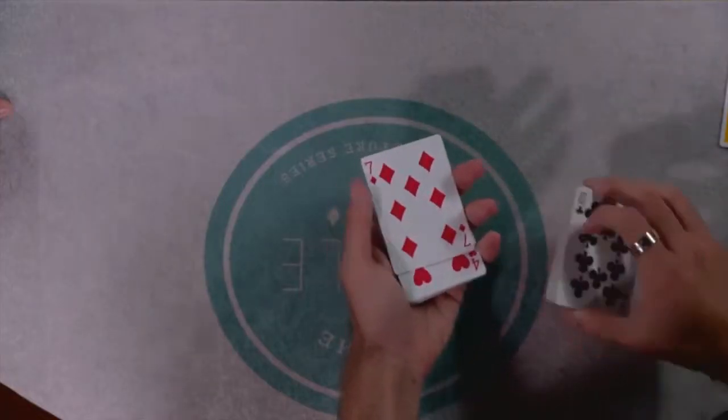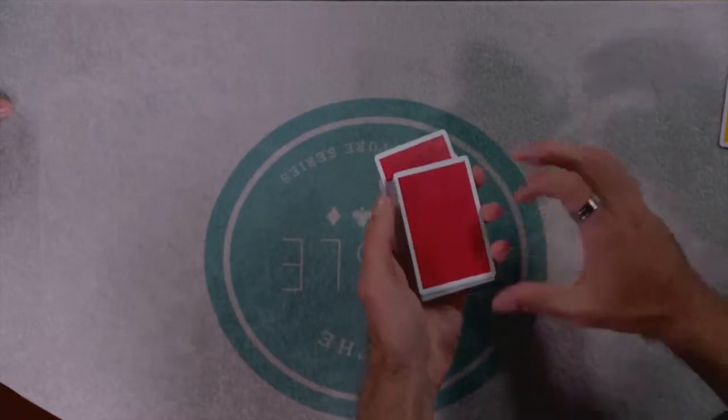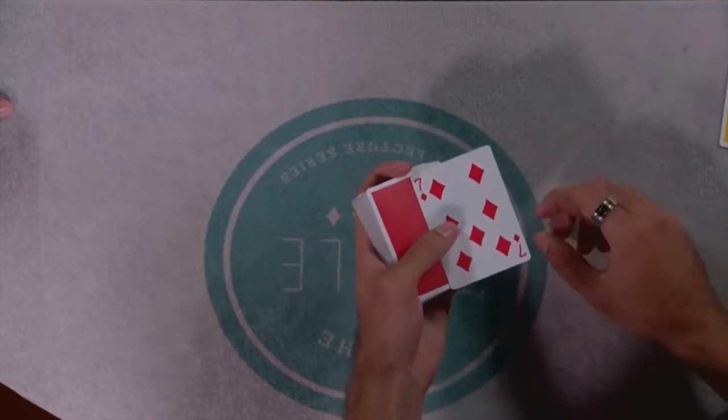I'm really excited to talk about two unique and original camera shots utilized here at the table. The first is an above shot, which simulates what it would be like performing for somebody looking down at your sleight of hand movement. It's also going to help you with moves like a second deal or even a top change.